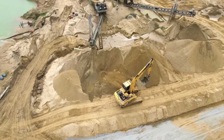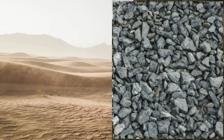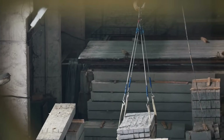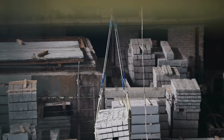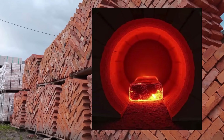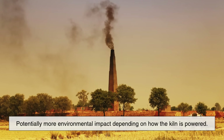Let's not forget about availability and local resources. In many parts of the world, the raw materials needed to make concrete blocks — like sand and gravel — are more readily available and less expensive than the high-quality clay needed for bricks. Manufacturing concrete blocks can often be done locally, reducing transportation costs and boosting the local economy. On the other hand, bricks usually require high-temperature kilns, which means higher energy usage during production and potentially more environmental impact depending on how the kiln is powered.